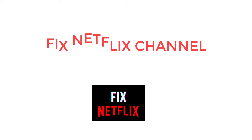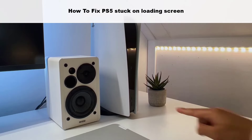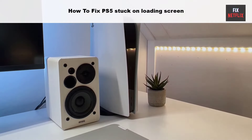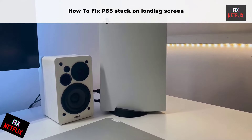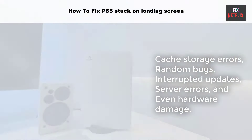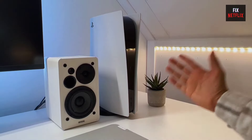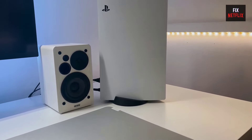Hello everyone, welcome back to your favorite troubleshooting channel Fix Netflix. Today we will show you PlayStation getting stuck on the loading screen and not letting it load any games. This problem can arise due to cache storage errors, random bugs, interrupted updates, server errors, and even hardware damage.